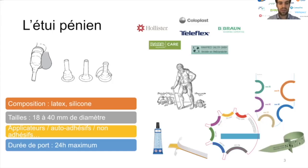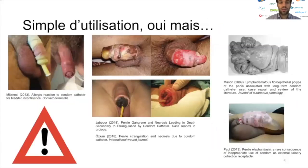Pour leur mise en place, il peut exister des applicateurs. Les étuis péniens peuvent être auto-adhésifs ou non-adhésifs, nécessitant dans ce cas des colles spécifiques, pouvant aussi donner lieu à des phénomènes allergiques. Il est important d'éduquer les patients et les aidants à l'utilisation de ce type de dispositif, car il existe des complications cutanées avec des lésions pouvant apparaître en cas de mauvaise mise en place ou de mauvaise sélection de taille. Sur les photographies présentées, un patient ayant une gangrène pénienne est décédé secondairement à l'utilisation de son étui pénien, utilisé de façon inadaptée, probablement trop petit et laissé en place trop longtemps.